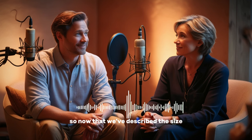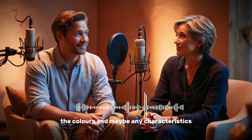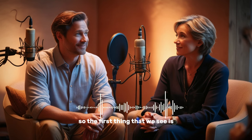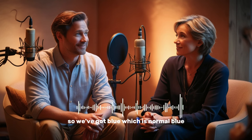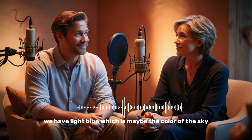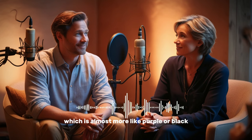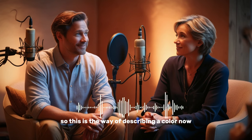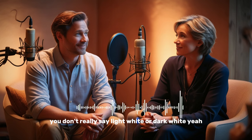Now that we've described the size, let's describe how they look — the colors and any characteristics. The first thing we see is the color 'light blue.' We've got blue, which is normal blue. We have light blue, which is maybe the color of the sky on a beautiful summer day. There's also dark blue, which is almost more like purple or black. This is the way of describing a color — it can be for any color except white. You don't really say 'light white' or 'dark white.' So you could say light green, dark green, light orange, dark orange.